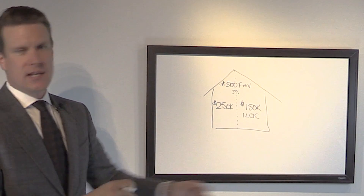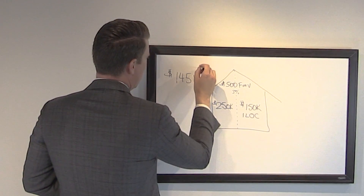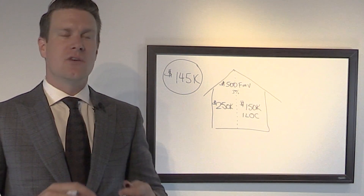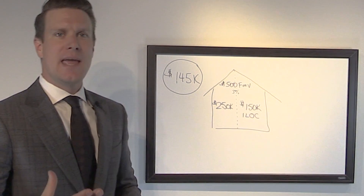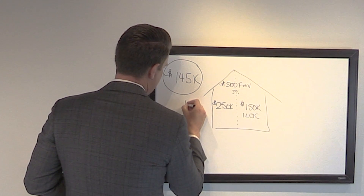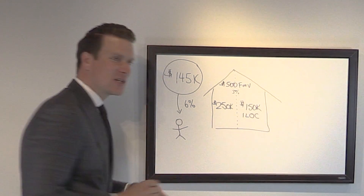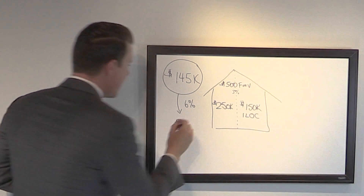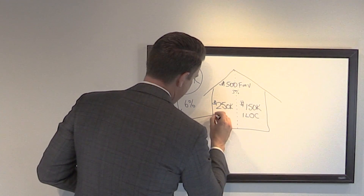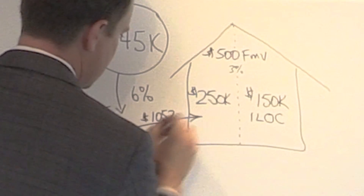That leaves $150,000 available to borrow on the ILOC. We keep a small buffer, so we send $145,000 into what we call an income fund. It doesn't matter what assets you buy — it could be property or portfolio assets, which we usually recommend for simplicity. It has to be any asset type with the potential to pay an income stream higher than your cost of borrowing. That $145,000 pays out a 6% distribution — $725 every single month — sent to you personally.